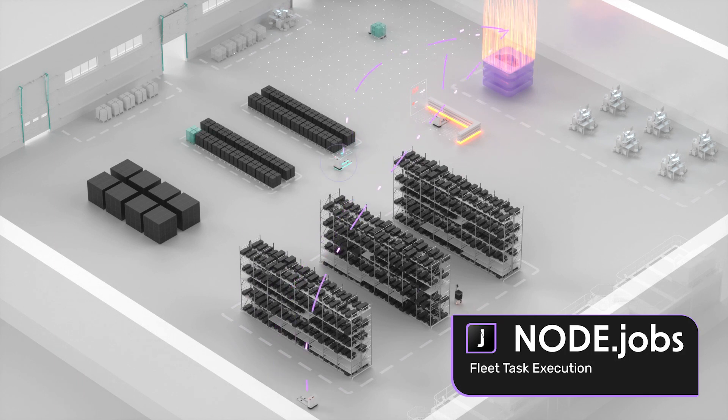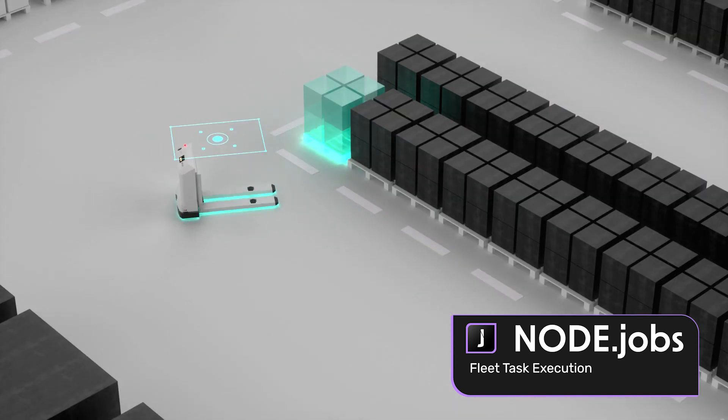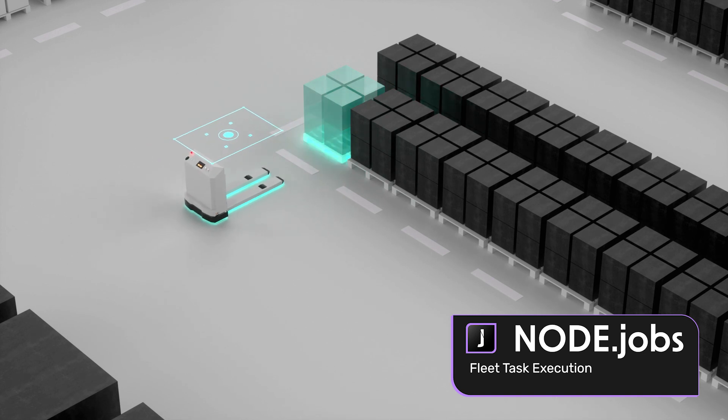Through a seamless connection to any ERP system or WMS, NodeJobs ensures that tasks are assigned in real time to the most suitable robot to optimize the efficiency and productivity of the whole fleet.